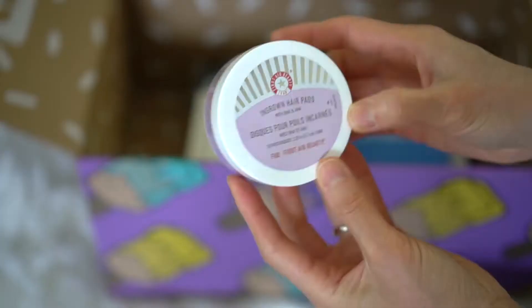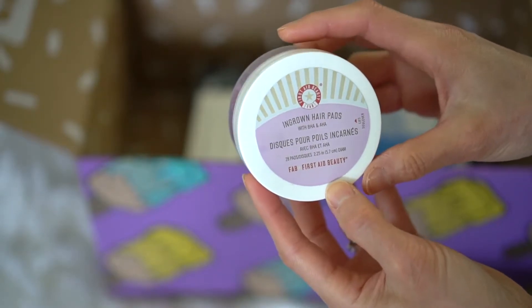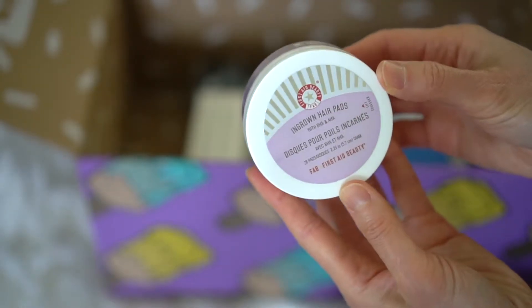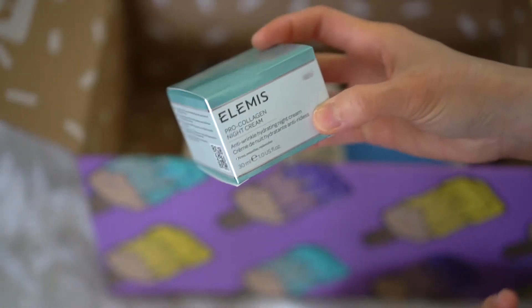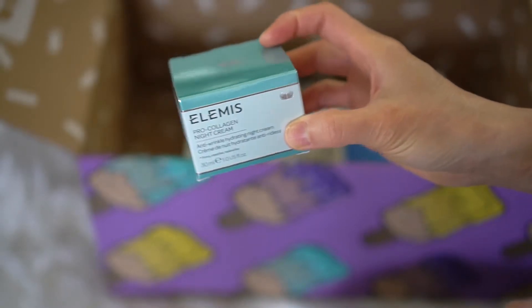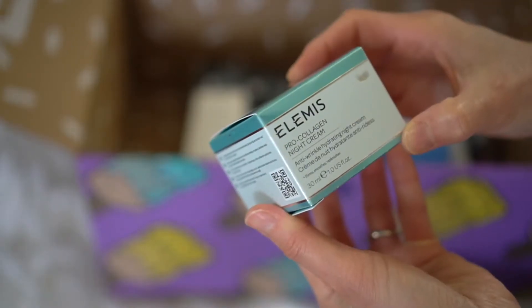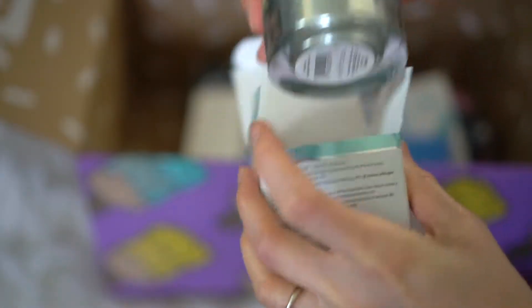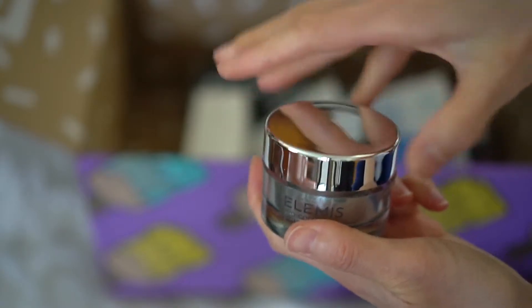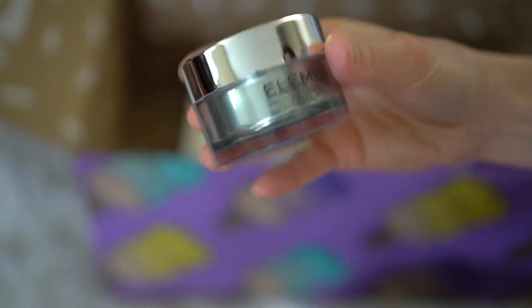My next product is by First Aid Beauty — Ingrown Hair Pads. I don't think I selected this, so it must be something that's just included in all the boxes. Because I'm an annual subscriber, I get to choose all of my options, and I did select this one: the LMS Pro Collagen Night Cream Anti-wrinkle Hydrating Night Cream. It looks like that — I don't smell anything, which is good. I don't like scent in my night creams.